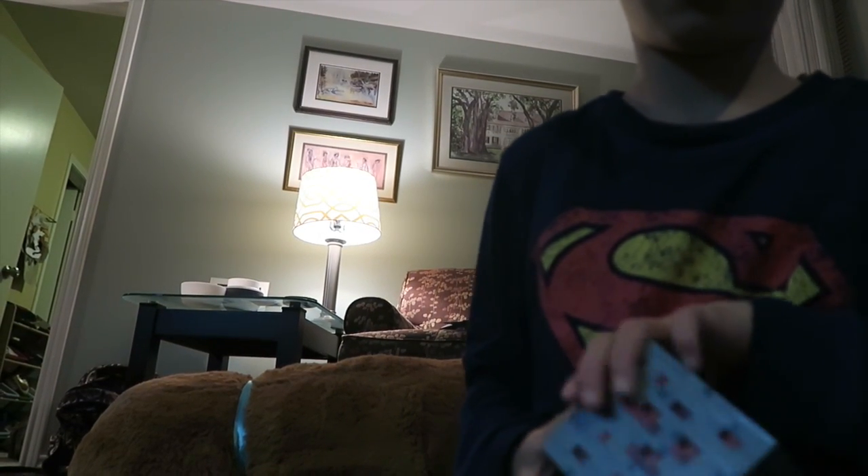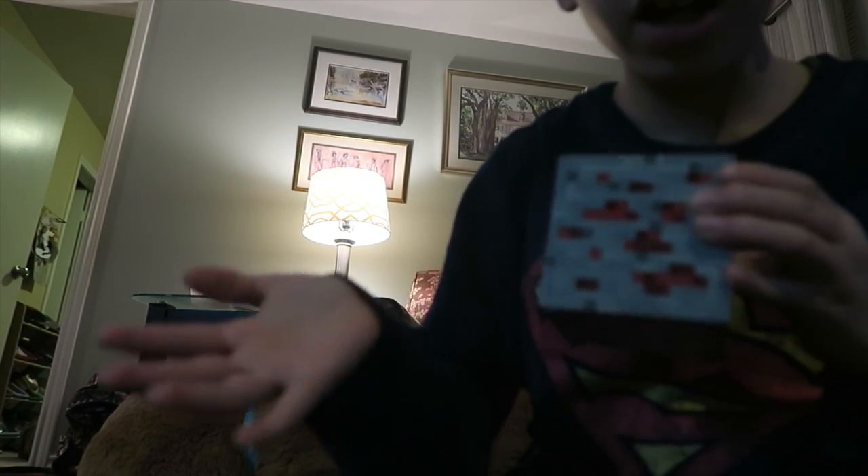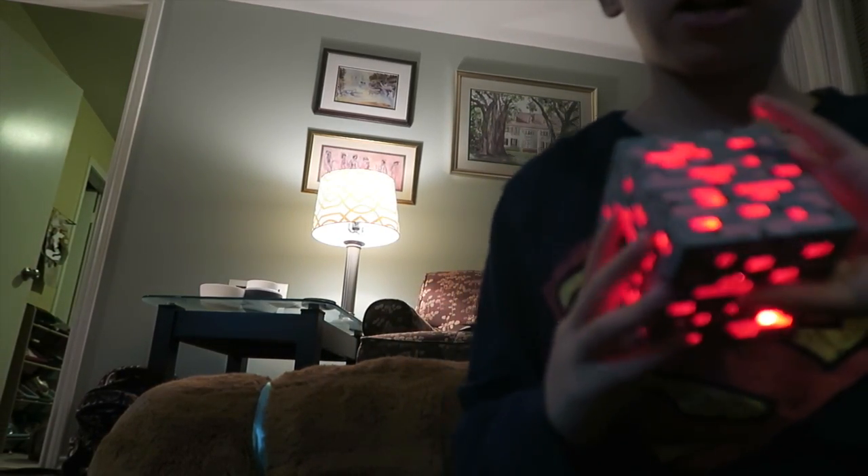Then I have this Minecraft light thing. I'll show you how it works. I'm gonna turn it on — if I do one tap it does a little bit of light, and if I do two taps it completely lights it up.